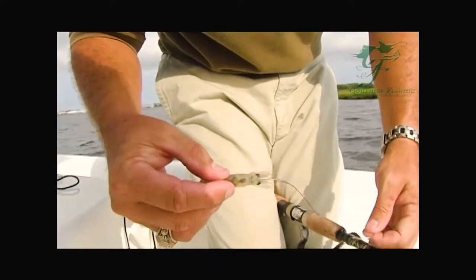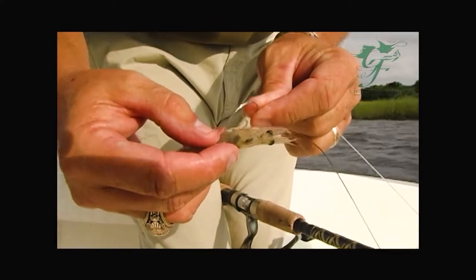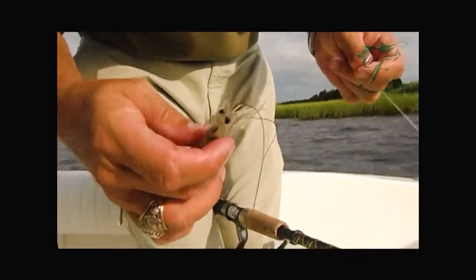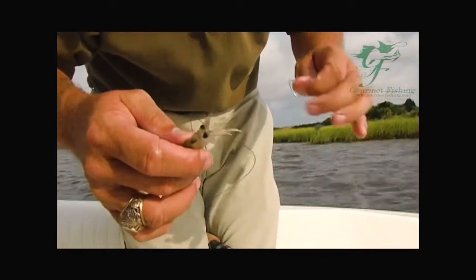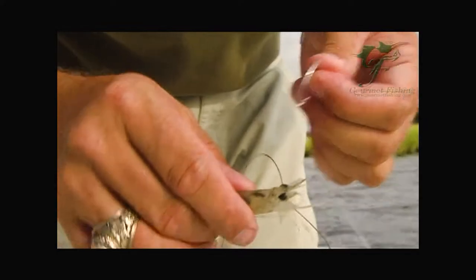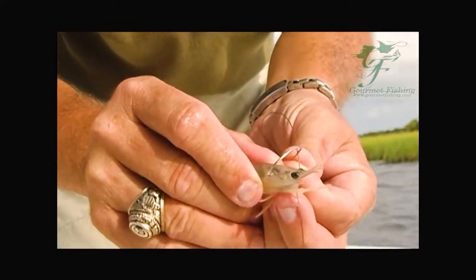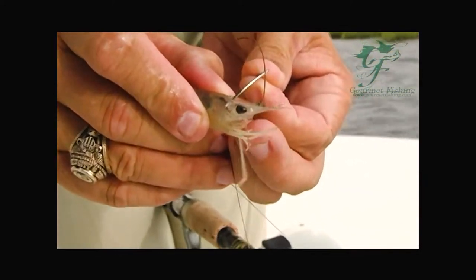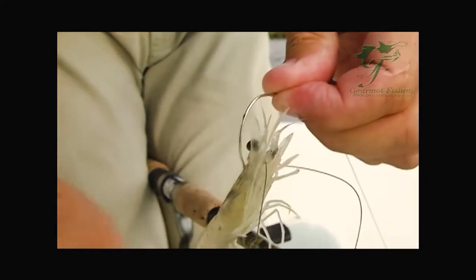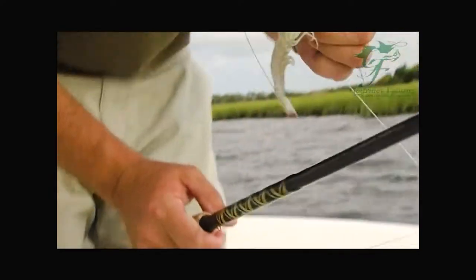We have a couple of dark areas right here — those are the internal organs, that's what makes him click. We do not want to pierce that with our hook, because that will kill him. So what we're going to do is attempt to get this hook just in front of his brain. Just like that. He needs to live. Let's give this a shot.